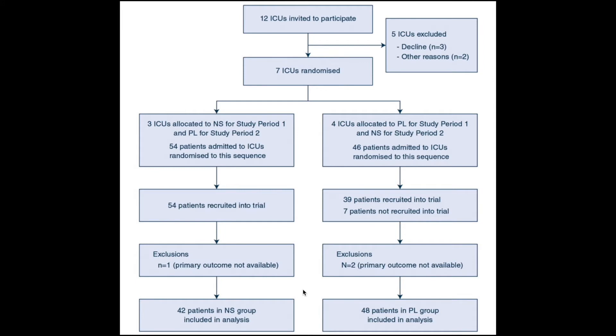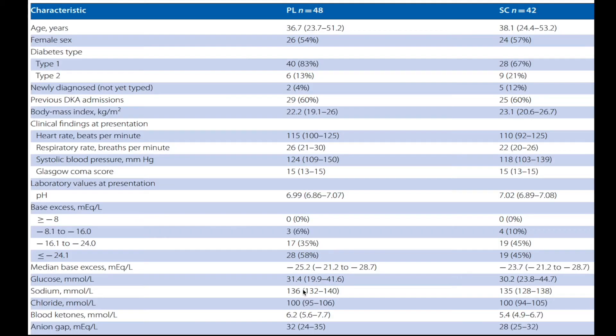Coming to the results: 12 ICUs were invited to participate; 5 were excluded — 3 declined and 2 for other reasons — leaving 7 ICUs randomized. Three ICUs were allocated to normal saline in study period one followed by plasma lite in period two, and four in the opposite order. After all exclusions, 42 patients were included in the normal saline group and 48 in the plasma lite group.